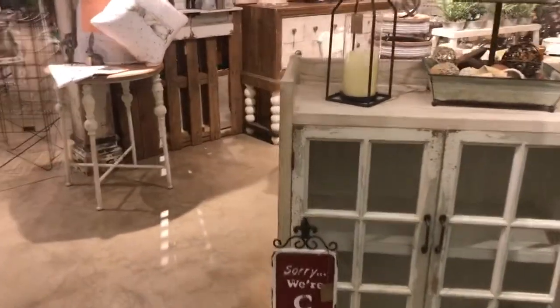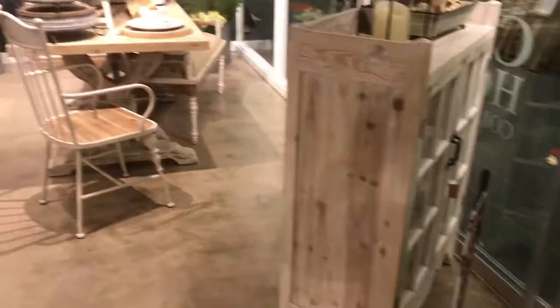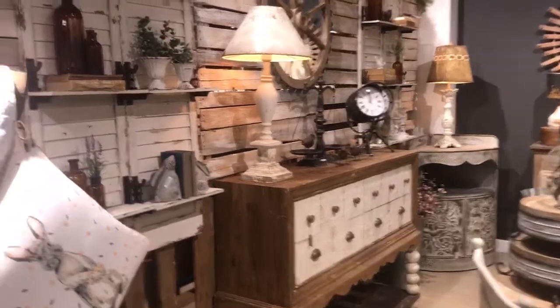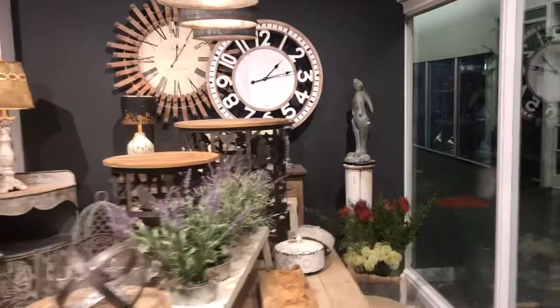We have a lot of new furniture that we're introducing that we're really excited about. We decided this year that we were going to paint a nice accent wall — it really makes those clocks pop.